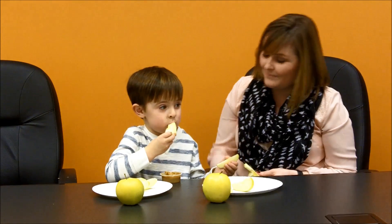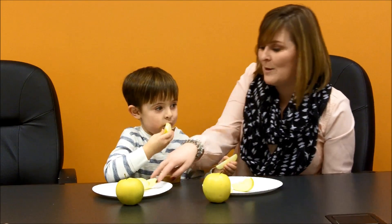Ready to eat some apples? Yes! Do you like brown apples? I don't know. You don't? You don't like brown apples.